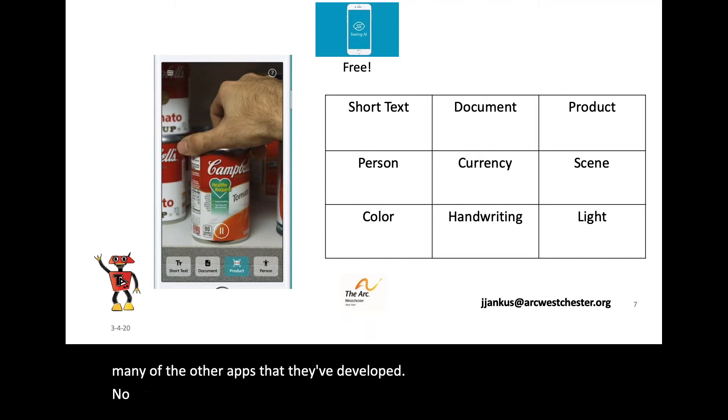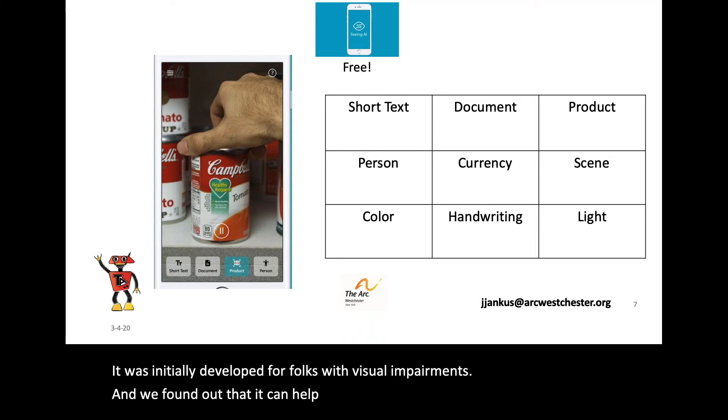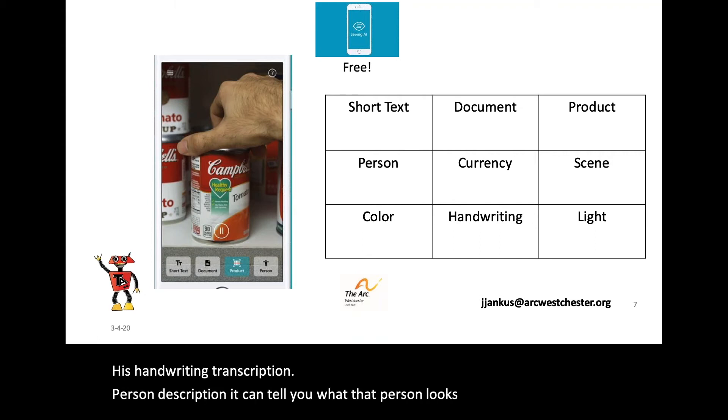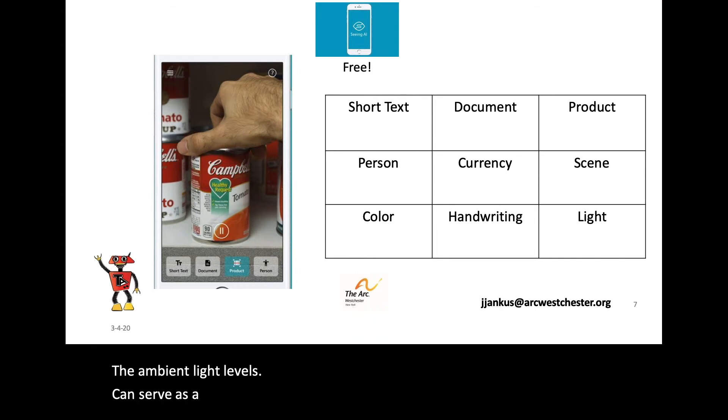Now, let's turn our view to Microsoft and Seeing AI. It was initially developed for folks with visual impairments, and we found out that it can help the needs of many people, not just those with vision issues. It can do many things: identify colors, handwriting transcription, person description — it can tell you what a person looks like and give you an idea of who you're talking to — scenery description, ambient light levels, document scanning and reading, short text reading, and product scanning.